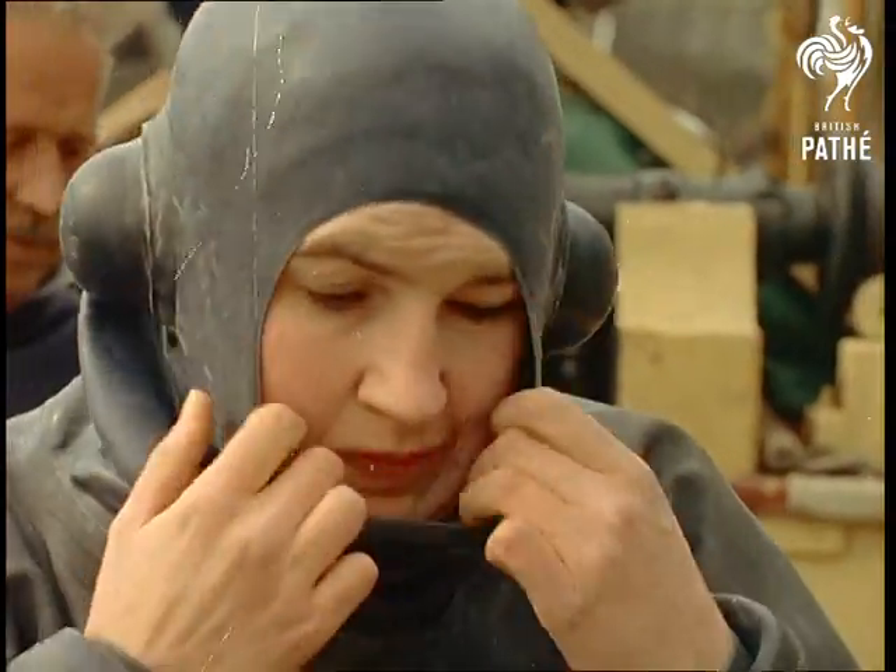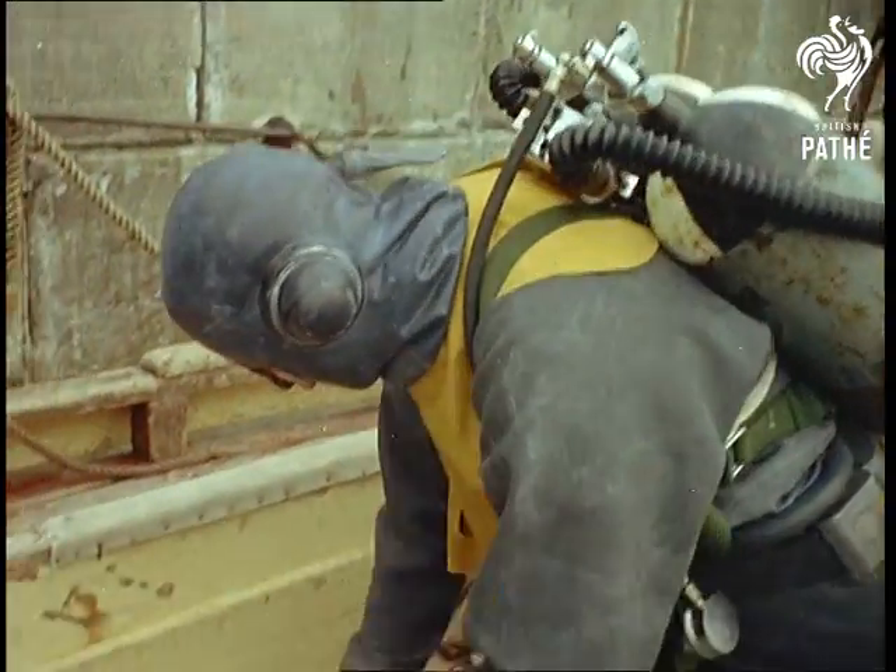For the benefit of landlubbers, Dr. Kane collects and studies various types of seaweed growing below water level.